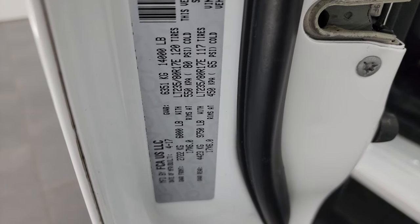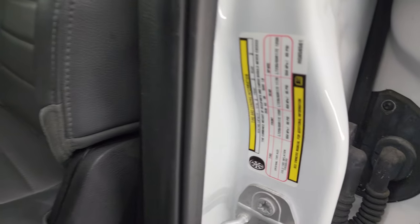Here is the VIN sticker — no previously owned in Canada trucks here. And then the tire and loading information sticker.